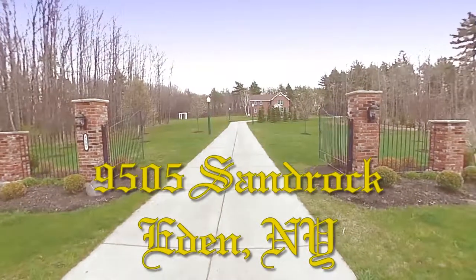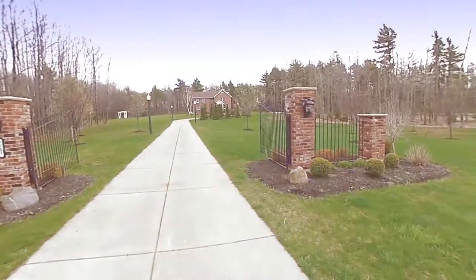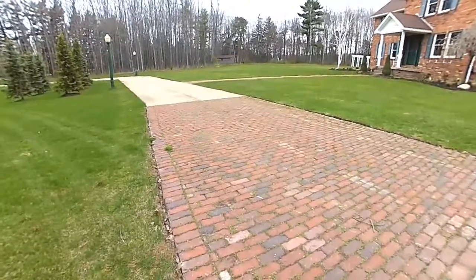9505 Sand Rock Road, Eden, New York. An 1845, 4024 square foot, three bedroom, three and a half bath, brick colonial.